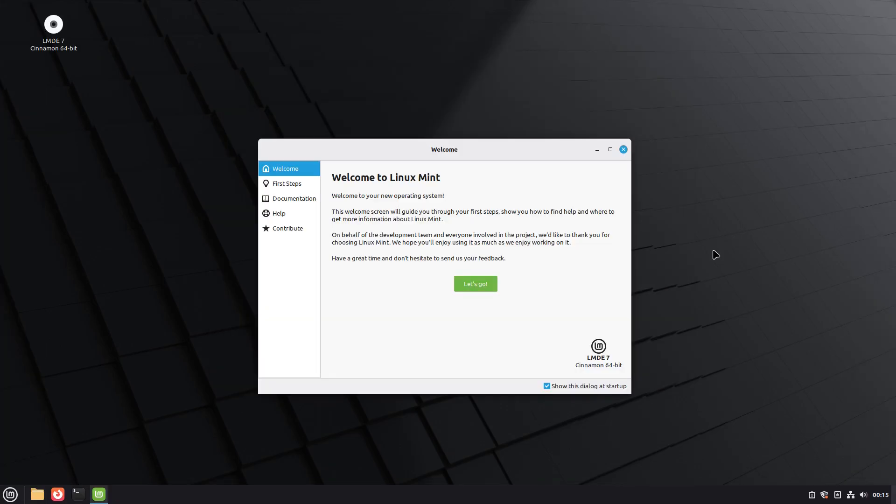We're back and it's fully installed. It says 'Welcome to Linux Mint — welcome to your new operating system.' This welcome screen guides you through your first steps, shows you how to find help, and where to get more information about Linux Mint. On behalf of the development team, they thank you for choosing Linux Mint and hope you enjoy it.